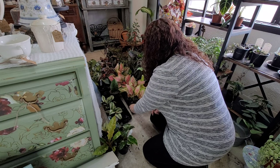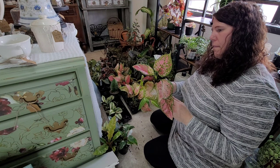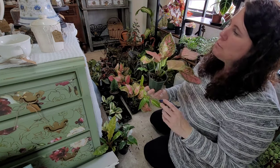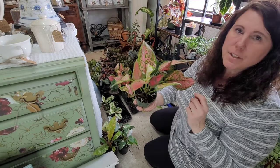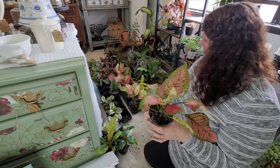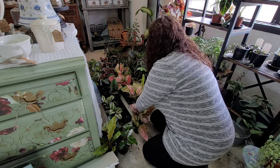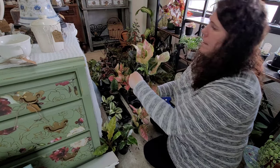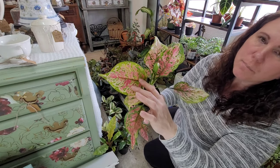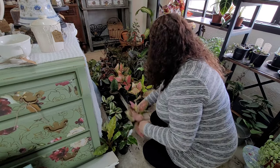These I can never pronounce — Aglaonema — and this one's called Ruby Ray. I just love the pink variegation on this one, it's so pretty. This one's actually got a flower on it — see the flower? It's about ready to bloom. Look at the pretty pink speckles, I just think they're adorable.